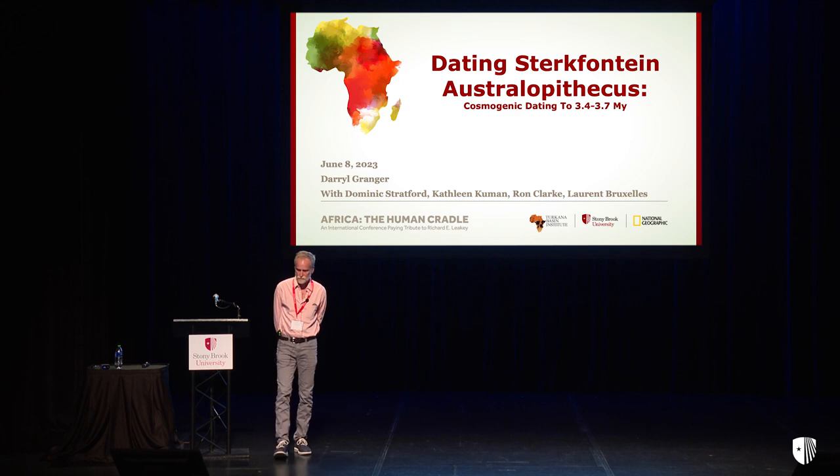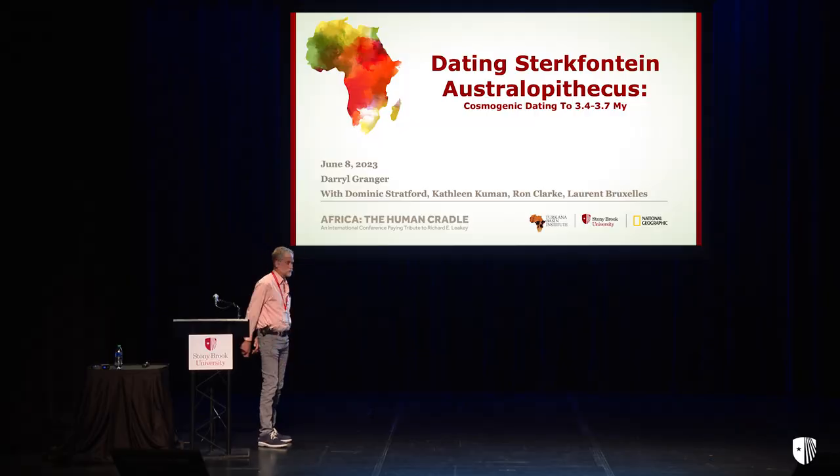I'm a geologist and geochronologist. I specialize in cosmogenic nuclides, and I want to tell you about the work that I've been doing off and on for the last 20 years or so at Sterkfontein, dating the Australopithecus-bearing deposits. This is work that I've done as part of an interdisciplinary team.